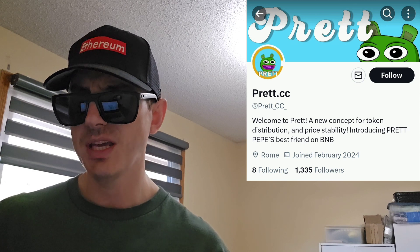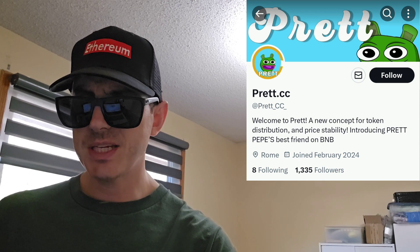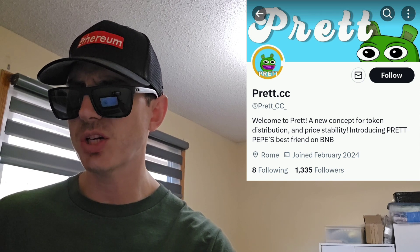I saw this token listed on CoinSniper in the pre-sale section. They have info in their tweets as you scroll through of how they're doing. If you go over to their webpage, you can find a full white paper, also a telegram link, their Twitter, tokenomics, pre-sale info. They have a buy now button.